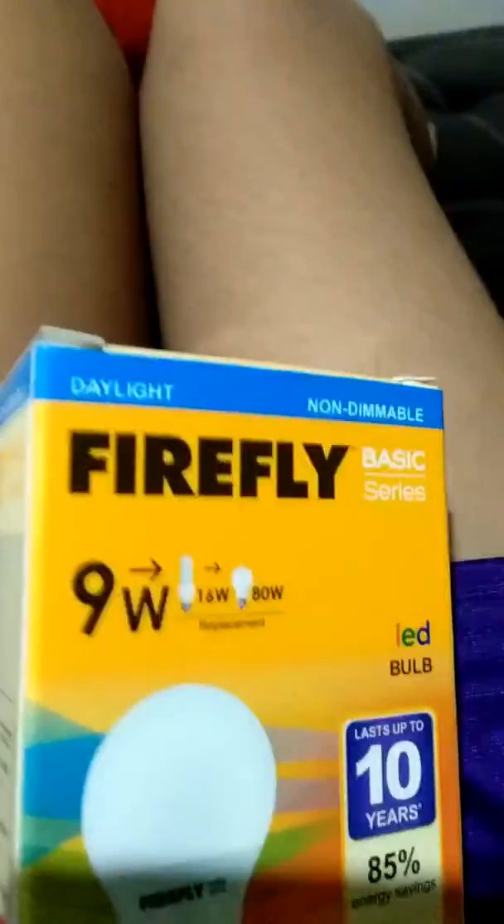Hey guys, Tech Rocks here. Today we're gonna unbox the iPhone 4S from eBay — it was boxed in a light bulb box because you can't find the iPhone 4 box. Hope you enjoy! I also bought this cover from eBay for four dollars.